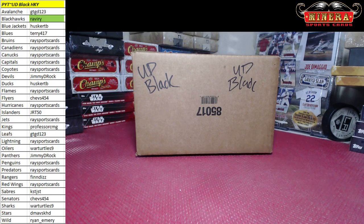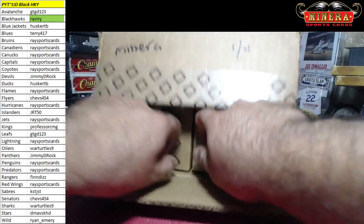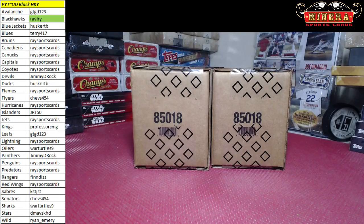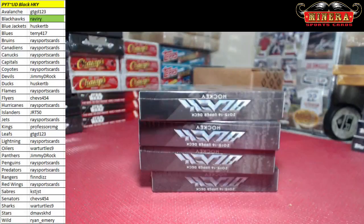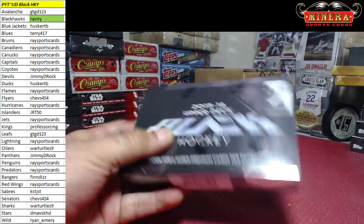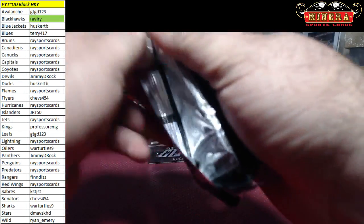Alright, here we go. Good luck everybody, and thank you for joining. 2015-16 Upper Deck Black Hockey, good luck here we go, box case break. My first time looking at this stuff.